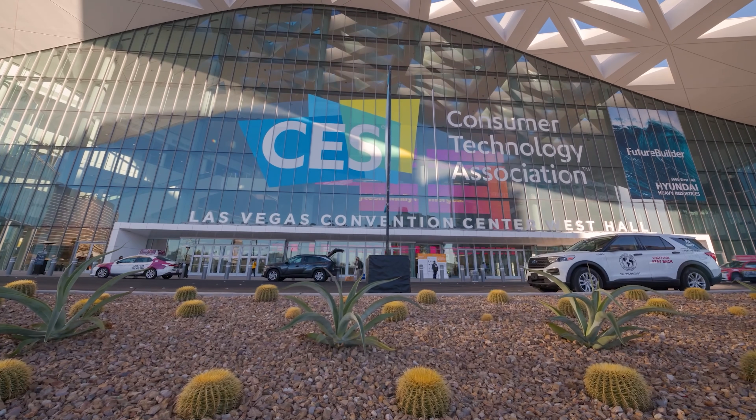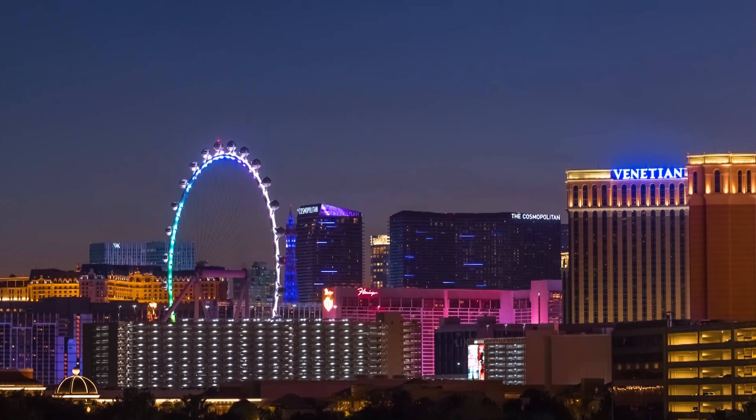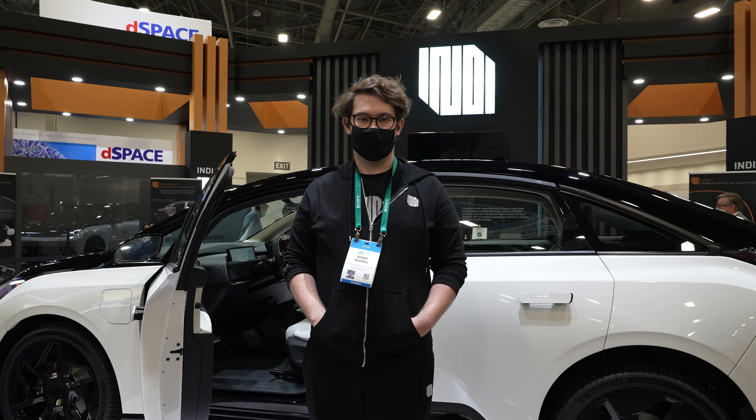Hey everybody, I'm here at the CES Show in Las Vegas in the West Hall. I'm standing in front of the Indy EV booth, and I'm here with my friend Bobby, who's going to tell me about the car that Indy EV makes.